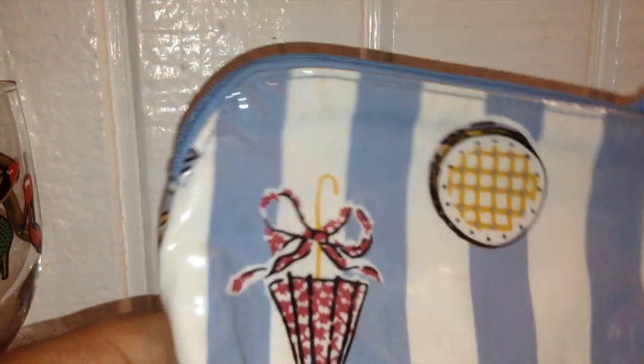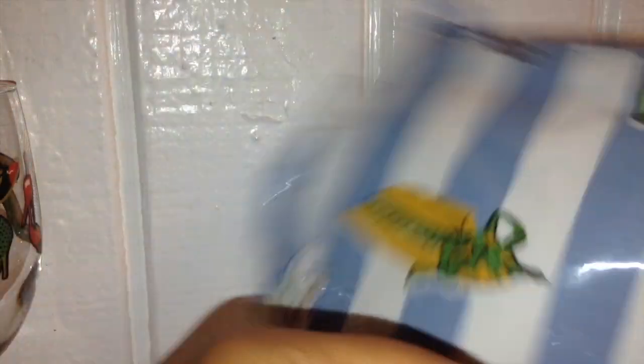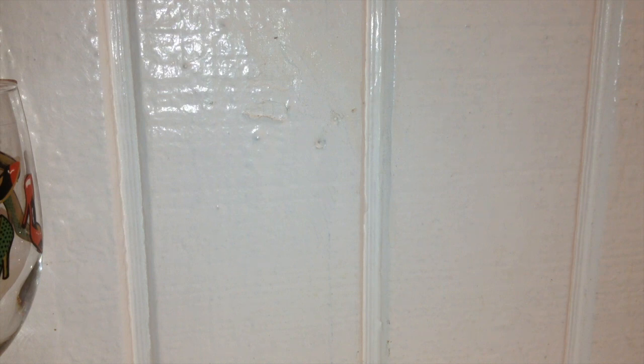Another item I picked up was this little makeup case. I got it basically because it had a little purse, a hat box, and an umbrella on it — it was just super cute. It was $1.99 and it's just a little makeup bag, but I thought it was nice.